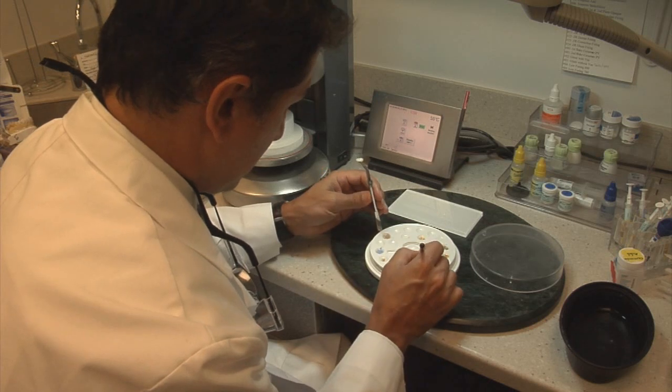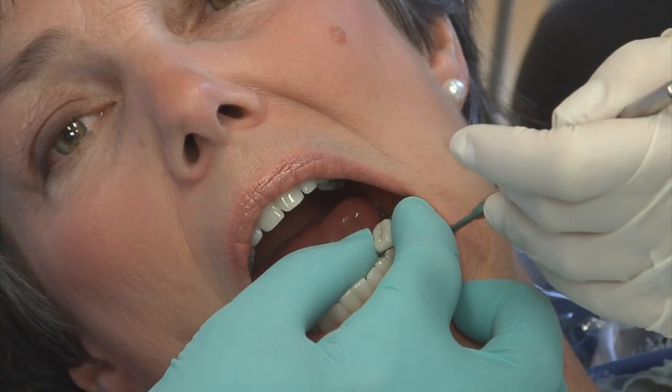I've been practicing dentistry for 22 years, and to be able to make a tooth in one visit is really astonishing. The software is fascinating — it's very accurate — and CAD-CAM technology is really where dentistry is going in the next five years.